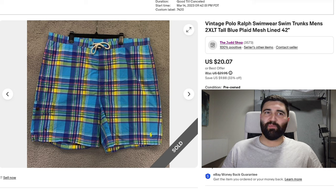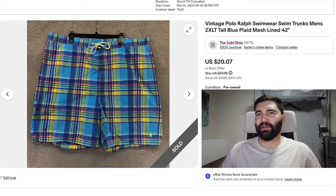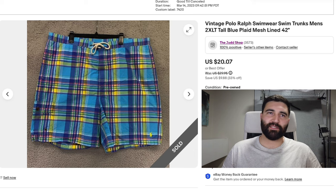Number 12 was this vintage Polo Ralph Lauren swim trunks in a men's 2XL tall. These sold in nine months for a best offer of $15 plus shipping. That's a very odd size for swim trunks. If I'd looked closer, I probably would have left these behind thinking that such an odd size wouldn't have many buyers. But they still sold — I probably picked them up for about $6 or $7, so I still made a few bucks, even though they did sit around for a while.